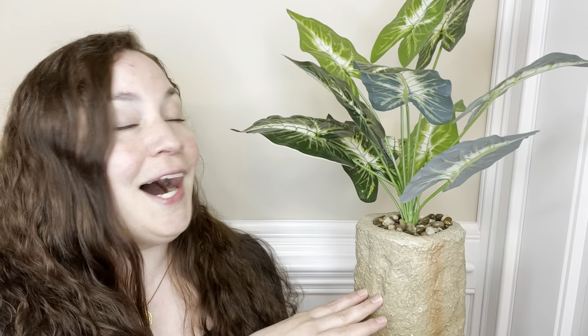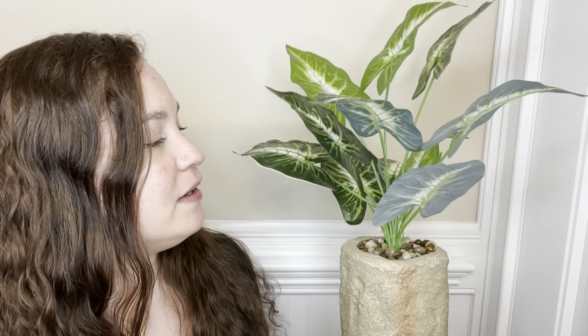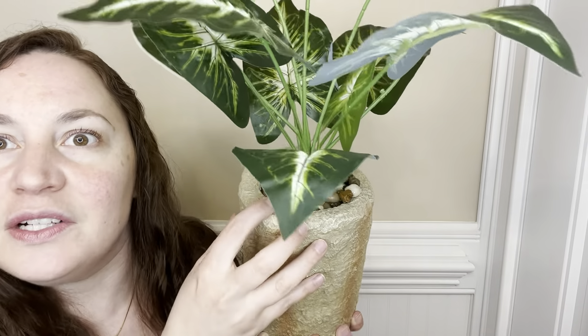This video is sponsored by Mediterra Decor, and this right here is a beautiful artificial plant in a pot. I know it looks real — I just cannot get over how real it looks. It came in the mail and I was completely shocked. The details on these leaves, and then look at this pot.